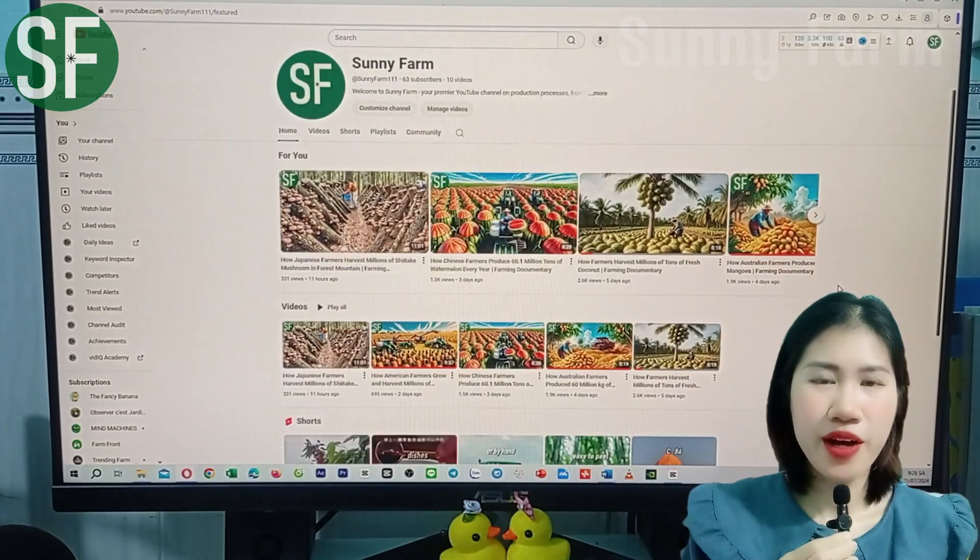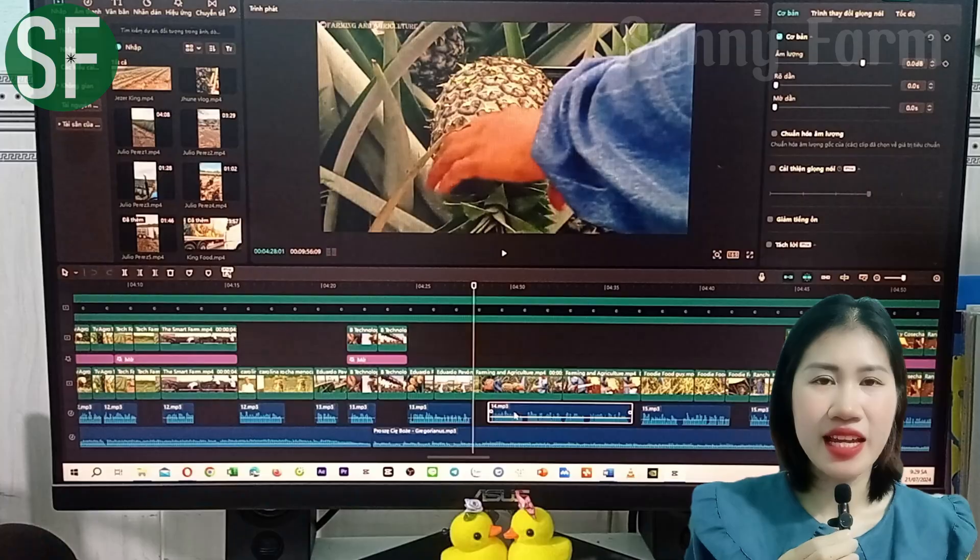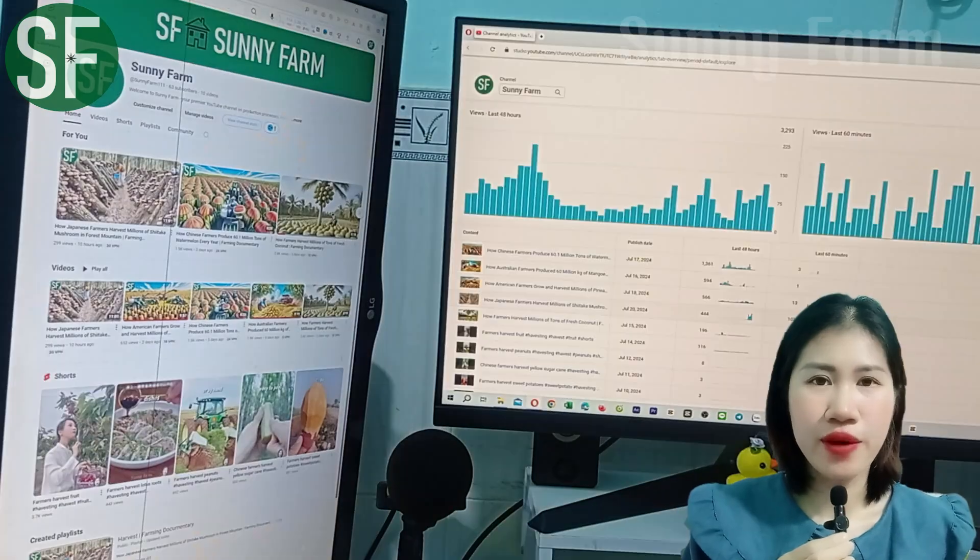Welcome to Sunny Farm. The channel is run entirely by me — from managing the channel to writing content and editing videos, I handle every step myself. Follow and support Sunny Farm.